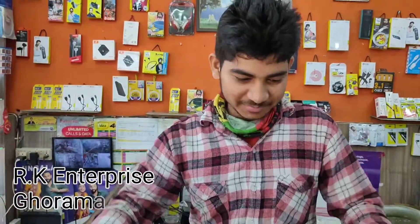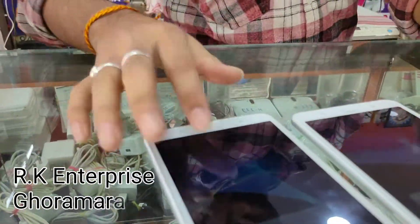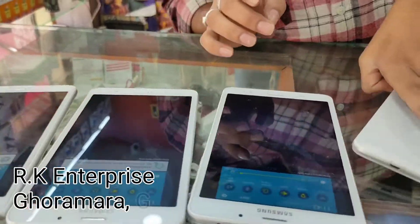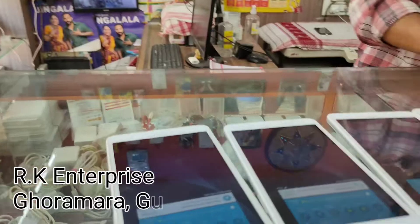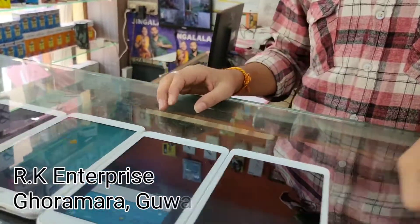I want to present the items here in our video. This is model number one — it is a small item. These are the same items.